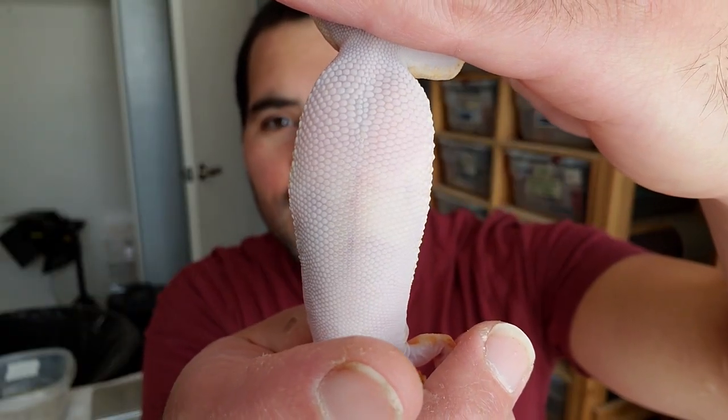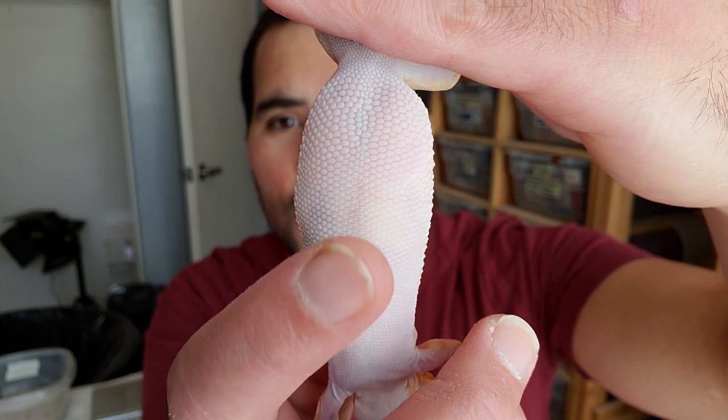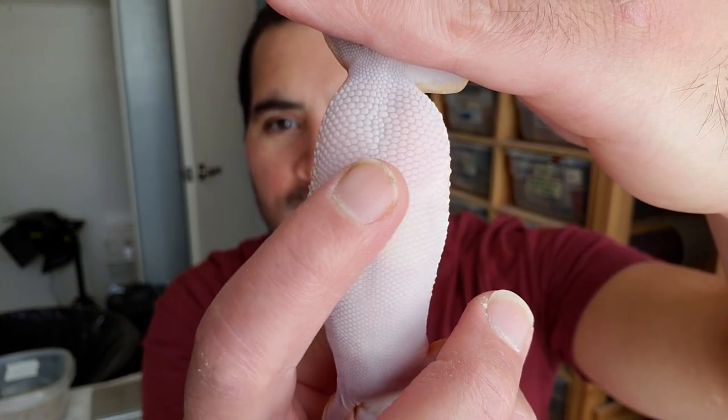Egg binding in female leopard geckos is a sad part of the hobby but it is something that does happen when you're breeding. Here we have a very nice, very beautiful red stripe inferno tangerine female. This is her first year breeding, she was up to weight this year. You can see she has a very nice tail, she's retaining a lot of nutrients. However, you can see a bulbous effect to her body and if you were here in person you could see one giant lump of what would be a white egg in her stomach.